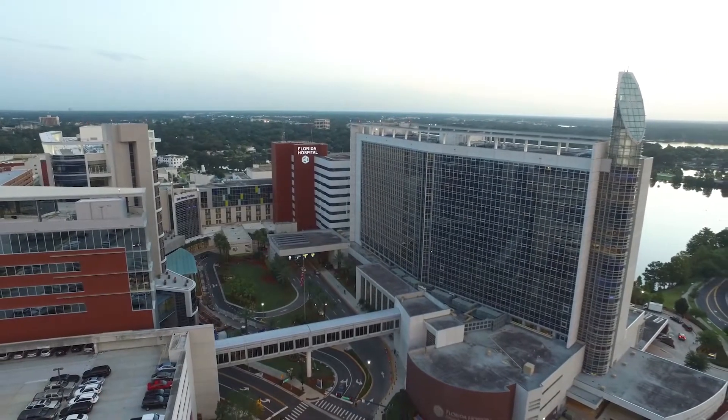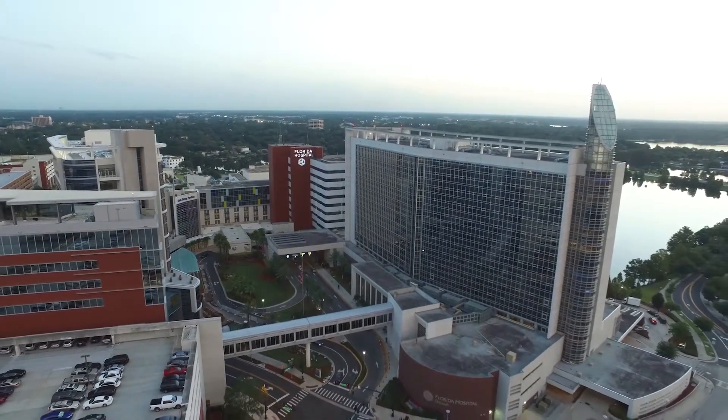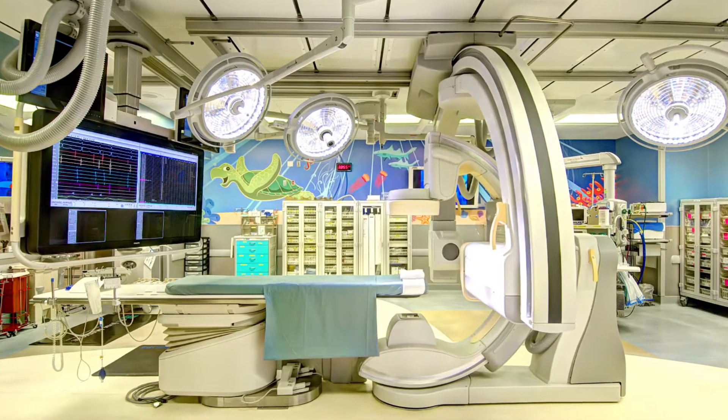Because our children's hospital is connected to a large adult hospital — one of the largest adult hospitals in the southeast — that is a huge advantage to me. And they got me the best equipment.